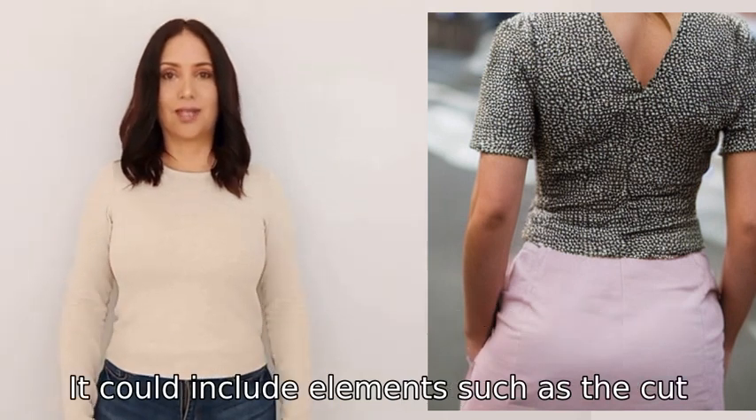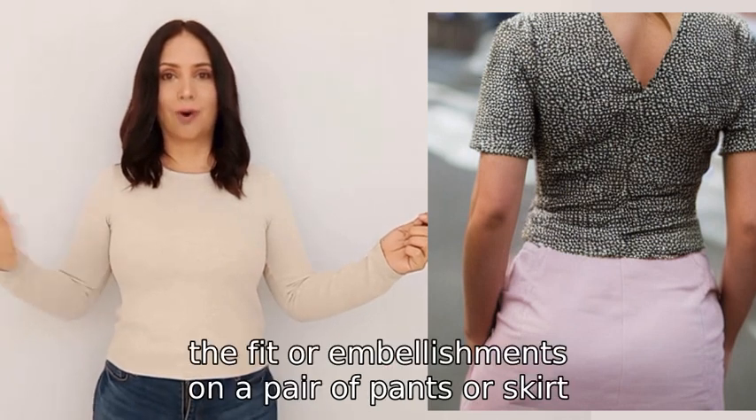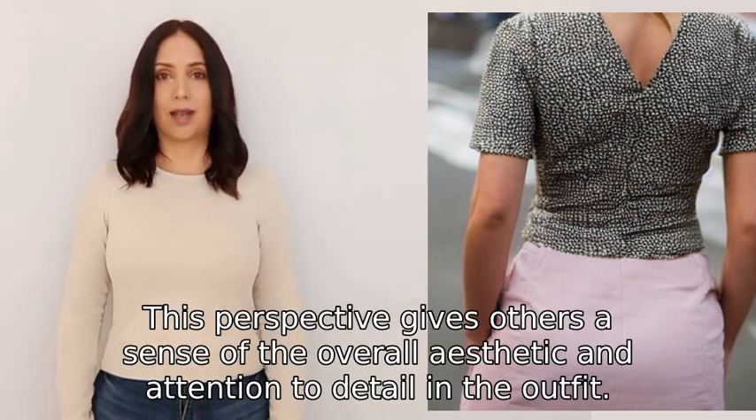It could include elements such as the cut, pattern, or design of a top or dress, the fit or embellishments on a pair of pants or skirt, or the style of shoes worn. This perspective gives others a sense of the overall aesthetic and attention to detail in the outfit.